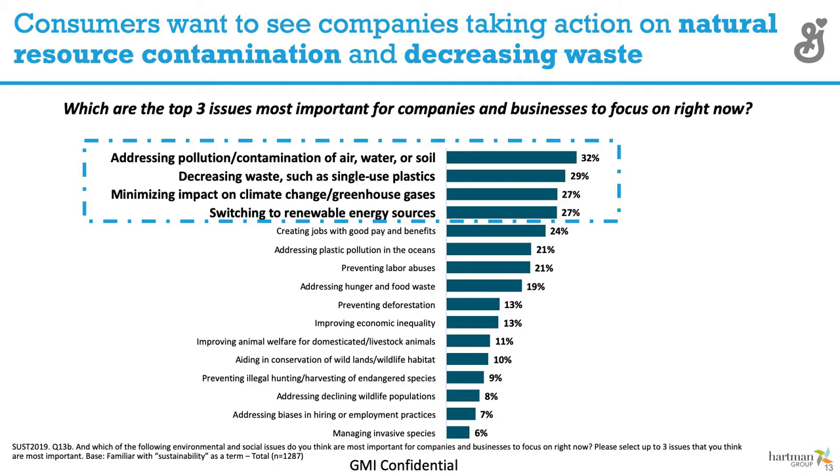Think about plastics — packaging in the food industry is a challenge — and switching to renewable energy sources. Consumers are continuing to look at that and have interest in those areas.